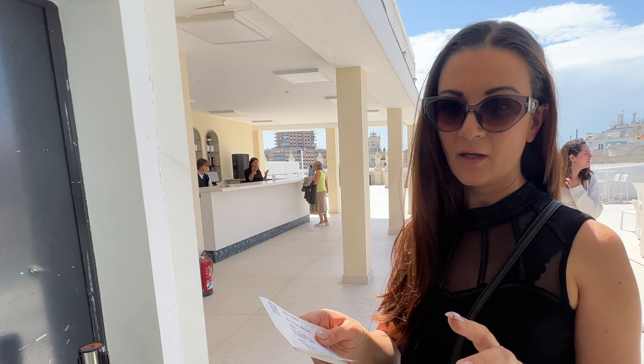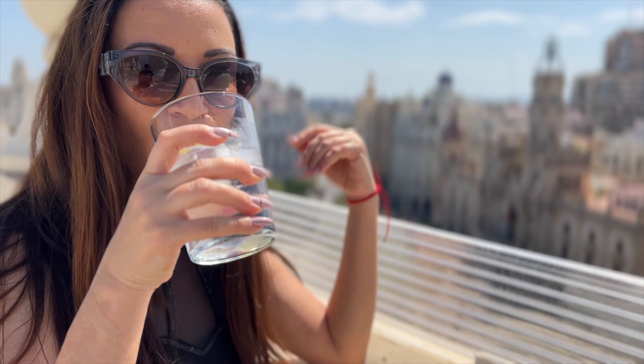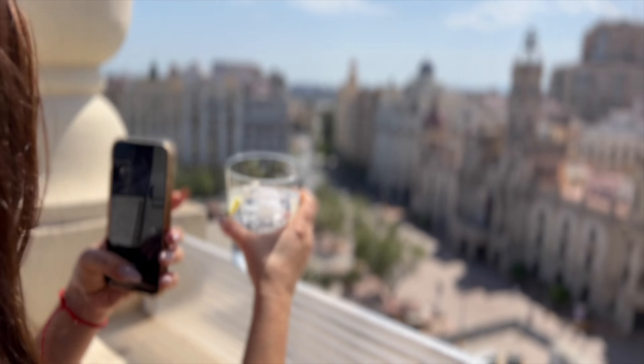We were able to actually not only book tickets for Goya, the digital exhibition, but this also gives you access to the rooftop. It's great — there are almost no people. I thought today was going to be packed. I can't believe we were able to get on the rooftop on a busy Sunday. These are probably the best views of Valencia. You can see the fountain from up here. They have a fully stocked bar, anything you want, and it's so refreshing.